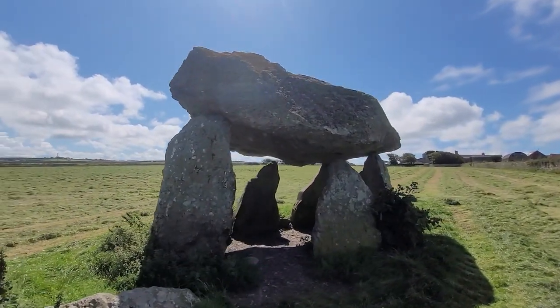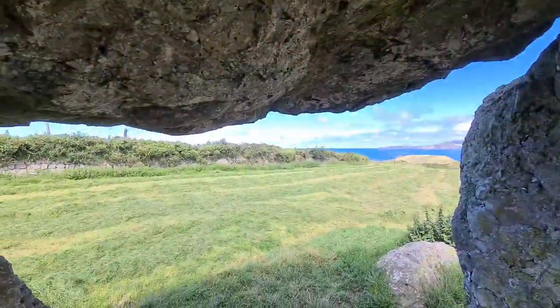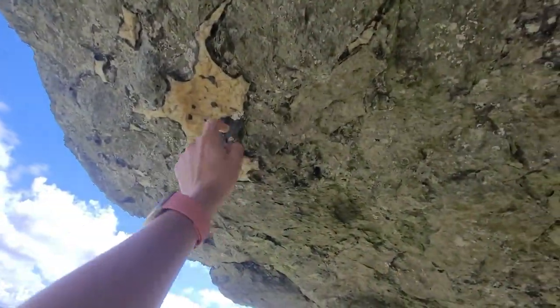Its fat rounded capstone is perched on only three out of the six upright stones. This capstone is particularly interesting with its splashes of quartz throughout. In fact, three of the uprights also have this patchy finish, but the quartz is especially frequent on the capstone.